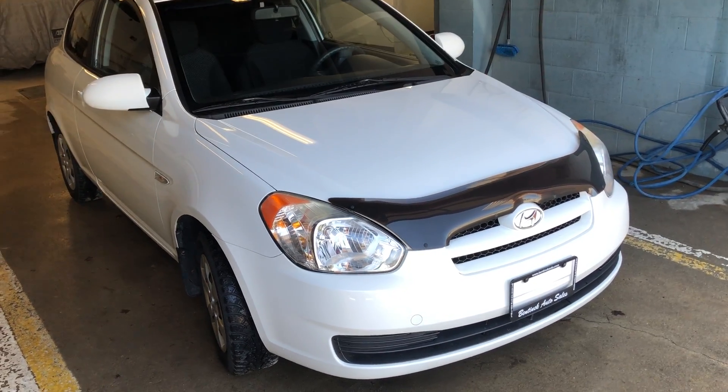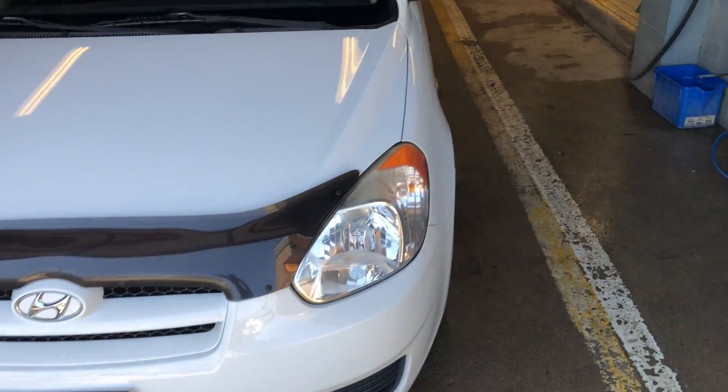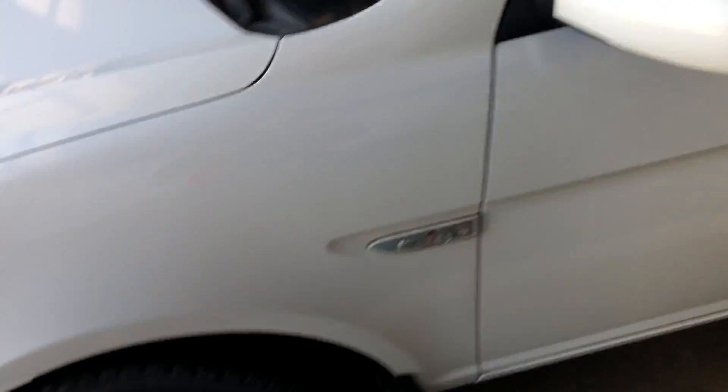Hey there, today at Benecaro Sales we have a 2009 Hyundai Accent. It's a two-door, nice little car, and paint condition is excellent.